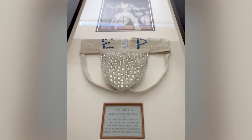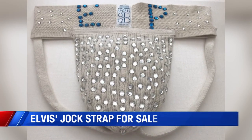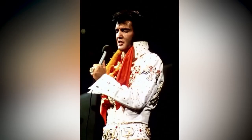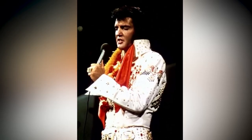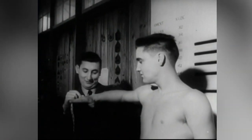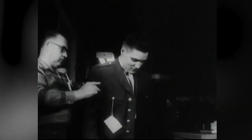The rhinestone-studded jockstrap worn by Elvis Presley could be yours for just under $40,000. Would you do it? Is that worth it? It is not. The rhinestone-studded jockstrap was made for Elvis and is believed to have been worn by the king several times in the 1970s.